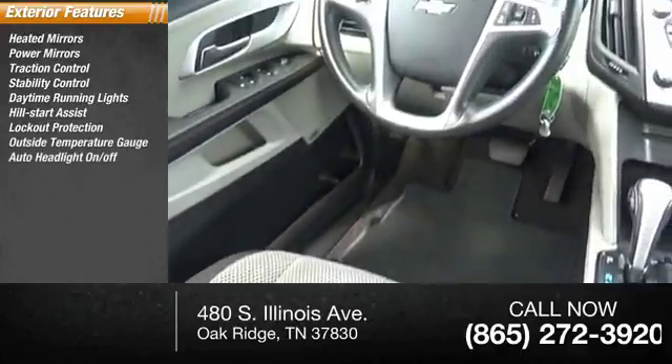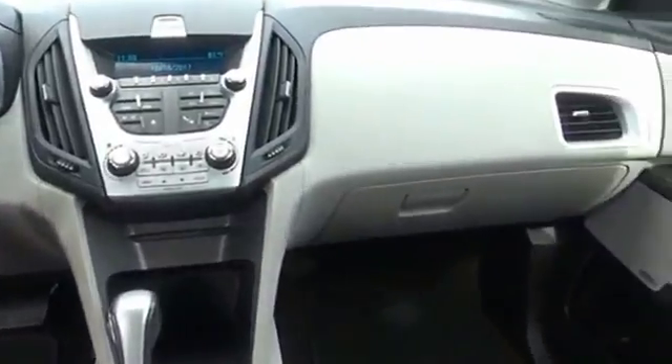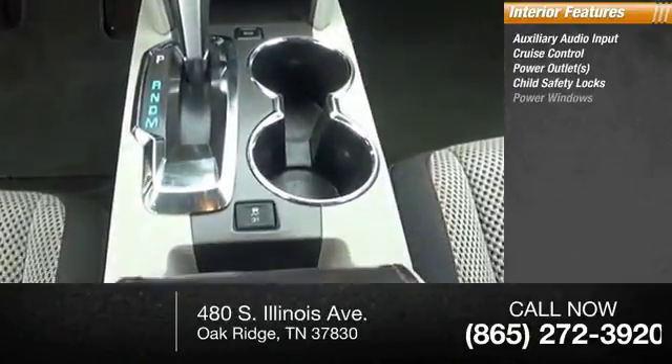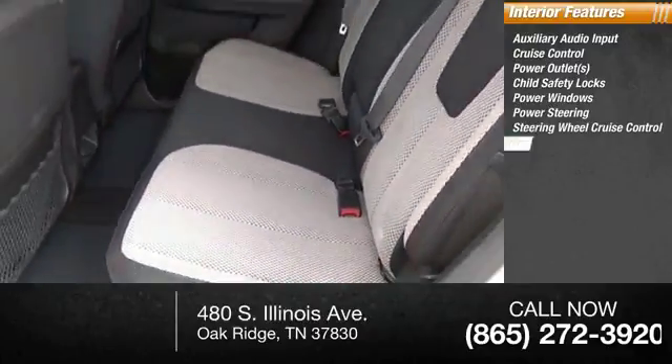Auto headlights on/off, rear stabilizer bar. Inside you'll find auxiliary audio input, cruise control, power outlets, child safety locks, power windows, power steering, and steering wheel cruise control.